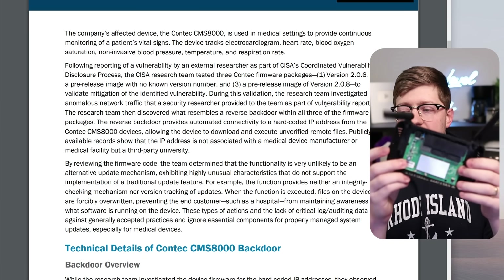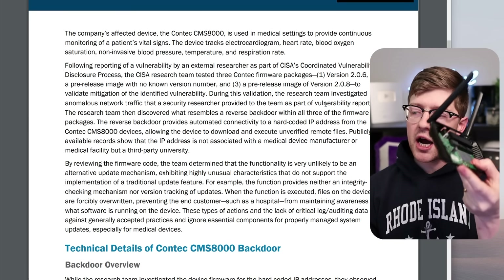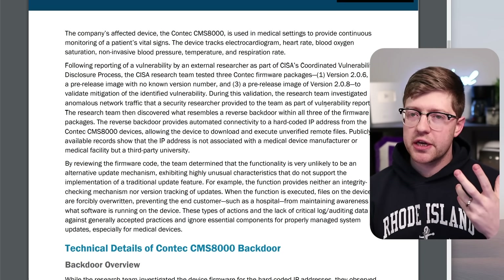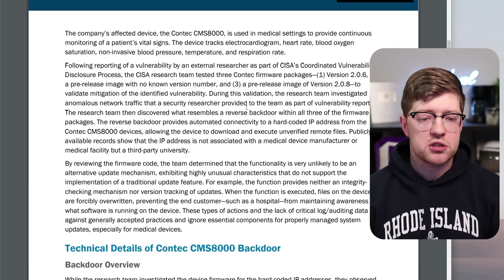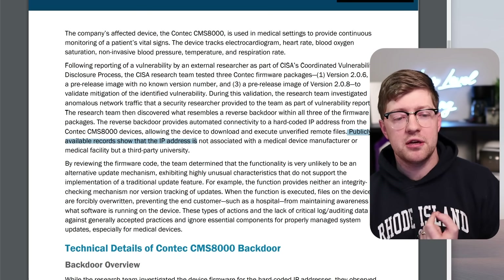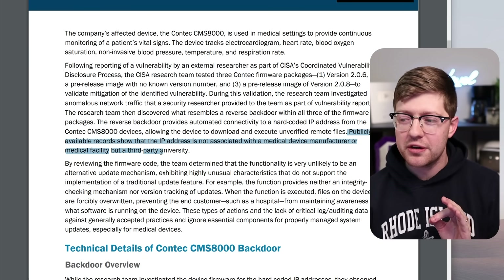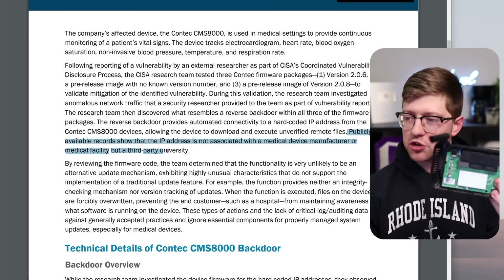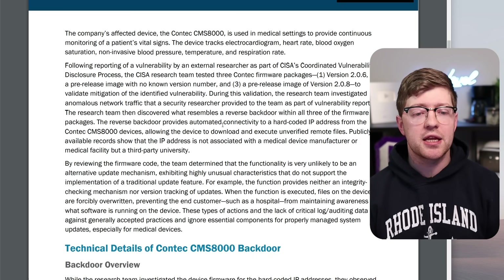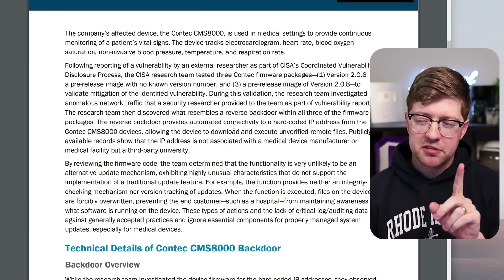Typically when you have an embedded device, it's very common for these devices to call home and ask for firmware updates — nothing weird about that. It does start to get a little more code smelly when you start talking about hard-coded IP addresses. Publicly available records show that the IP address is not associated with a medical device manufacturer or a medical facility, but a third-party university. So the device is not calling out to Contec — it is calling out to a random university somewhere in China, giving that university the ability to arbitrarily run code on the device. Why would they want that? That's a question for later in the video.